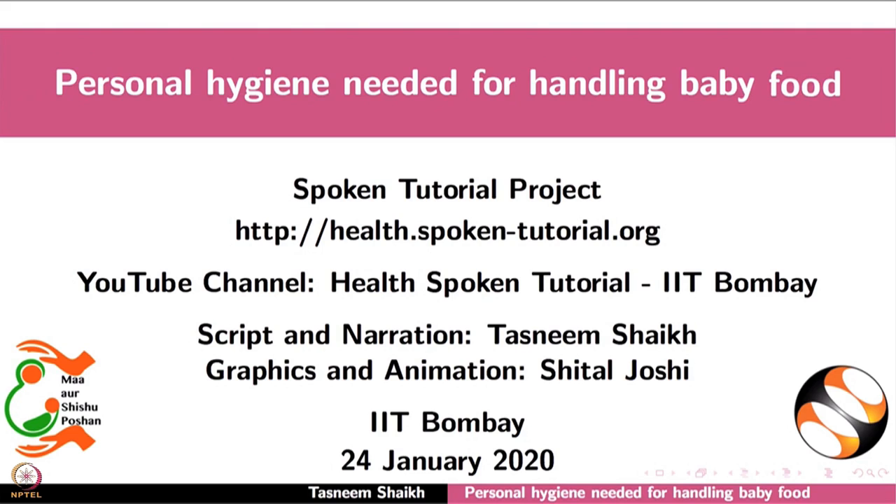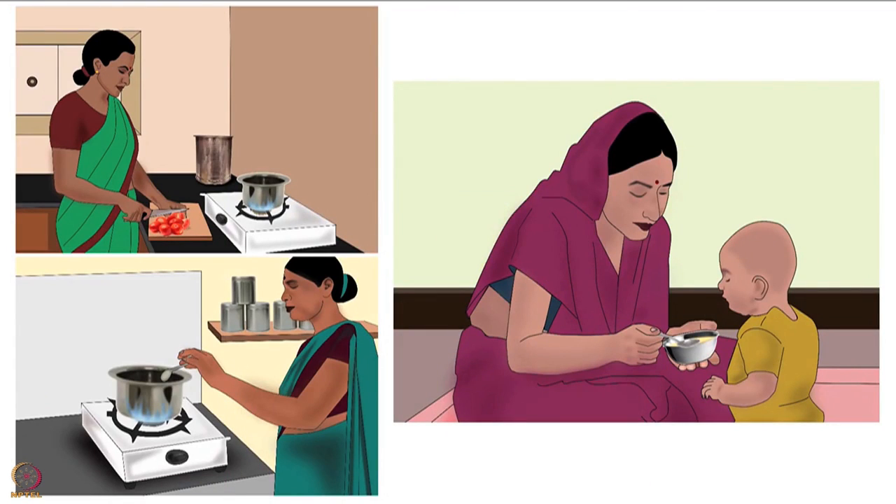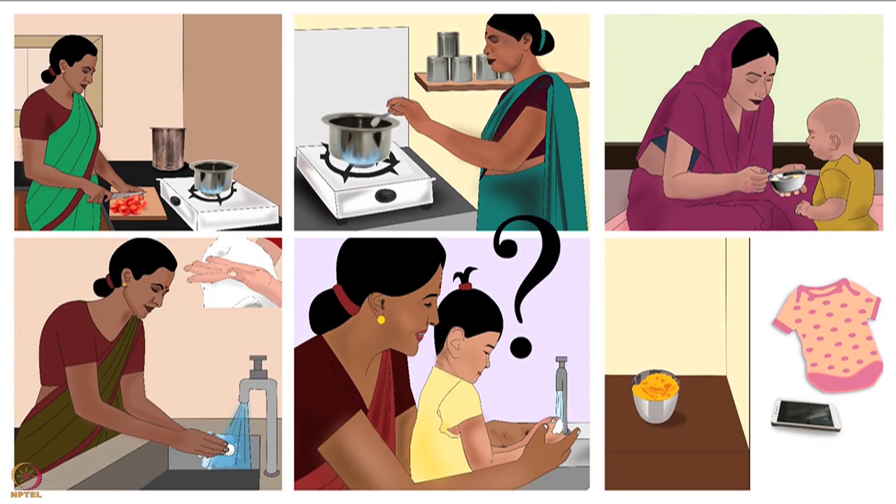Welcome to the spoken tutorial on personal hygiene needed for handling baby food. In this tutorial we will learn about personal hygiene guidelines to maintain while preparing and feeding baby food. Let's understand why personal hygiene is important for handling baby food.